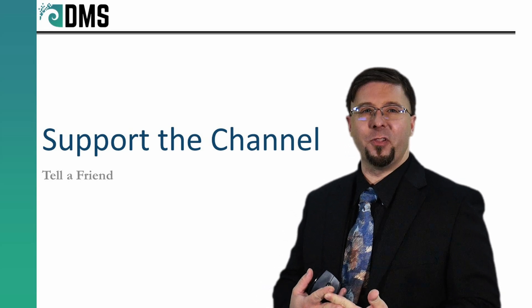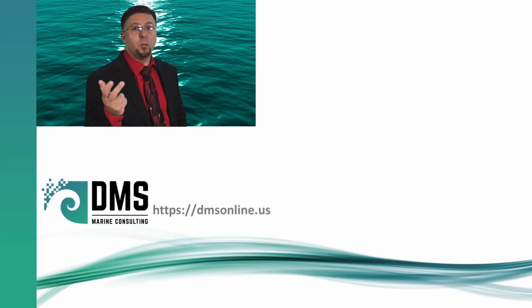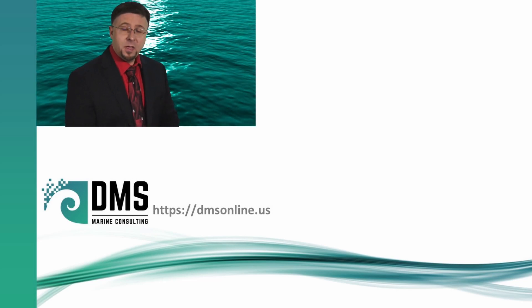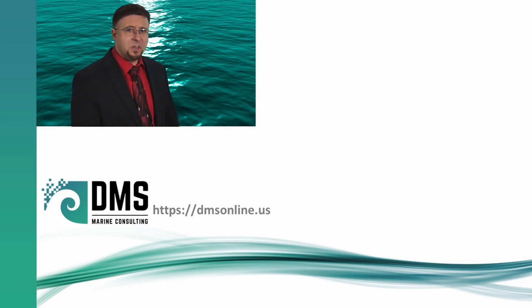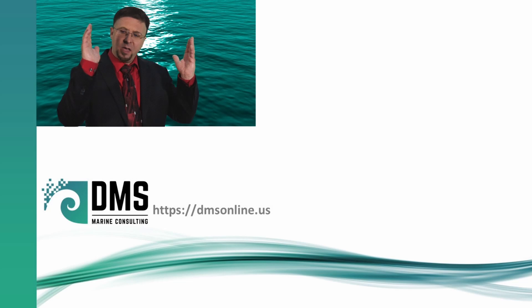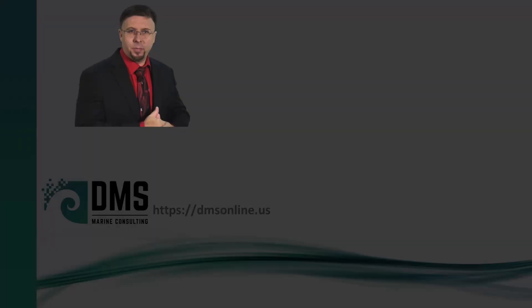Thanks very much. I am Nick the Naval Architect. Did you want more? Because this is what we give away for free — imagine what you get if you hire us as a marine consultant. The primary job of DMS is offering engineering consulting to the maritime industry. If it floats or sinks on purpose, we can help you with it. At DMS, we are here to bring big science and apply it to smaller vessels, ensuring that everybody gets the maximum potential from their ship.